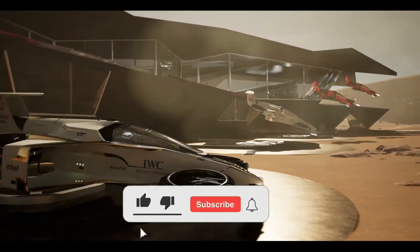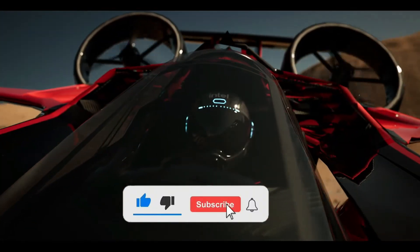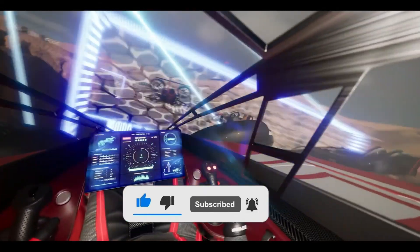As for the price, the MK4 costs several million dollars — fitting for such pioneering technology in an emerging industry.